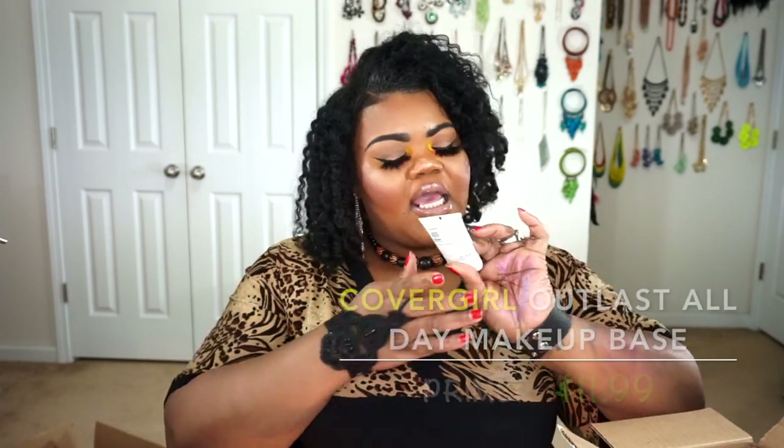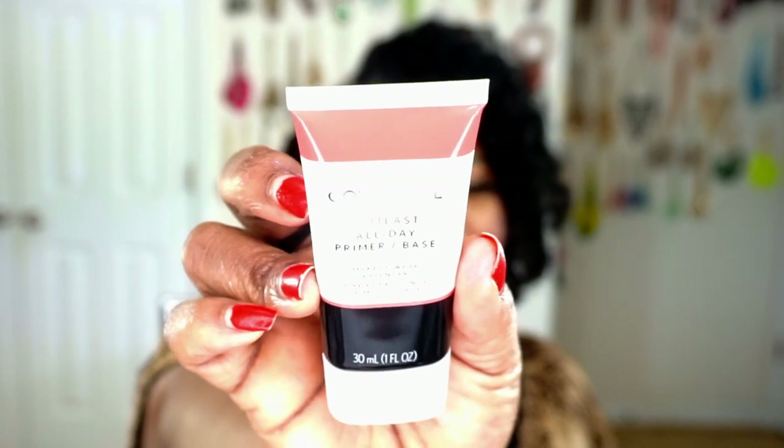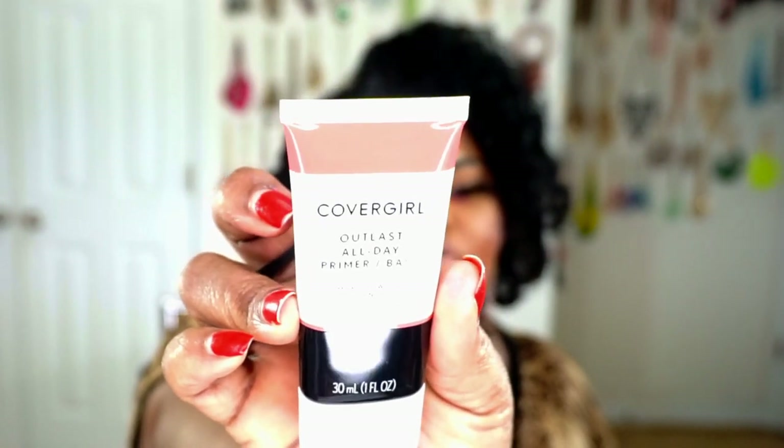The next thing is a primer — this is just my CoverGirl Outlast All Day primer base, which is supposed to really help with oily skin. I grabbed this because it's a makeup wear extender and I saw really great reviews for it online. I heard about this in a couple of year-end favorite videos for 2018 and decided to give it a go. Both this CoverGirl and the Revlon primer came from year-end favorites, plus reading the reviews on Ulta — I wanted to give those a go for my oily skin.